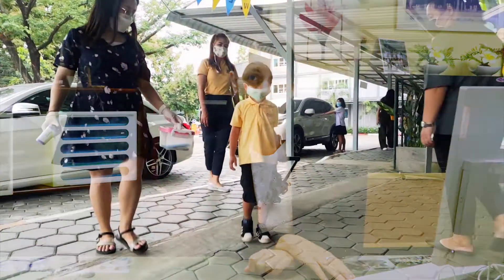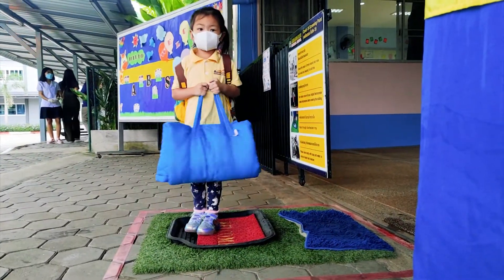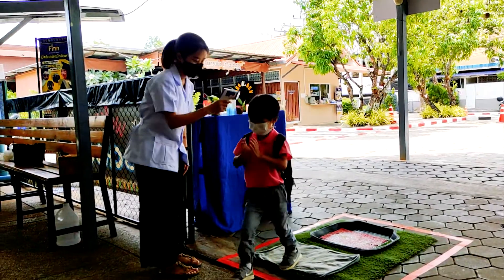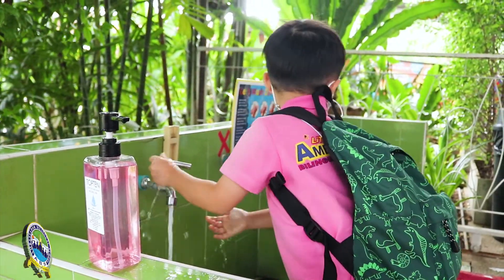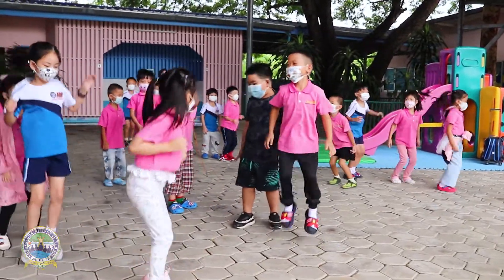Let's talk a little bit about the daily routine now. Our drop-off time is between 8 to 8.30 in the morning. The students will have a quick health check with the school nurse at the front gate, then they will wash their hands before going into the classrooms. We have a morning assembly which starts after 8.30 every day in the playground area.